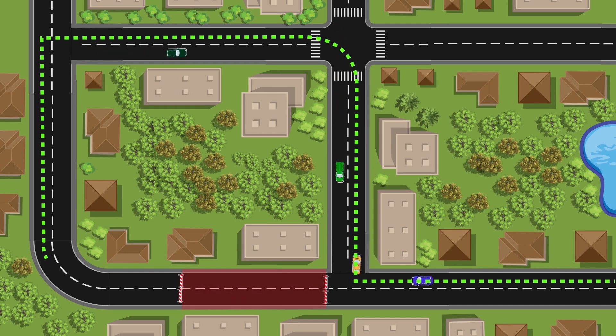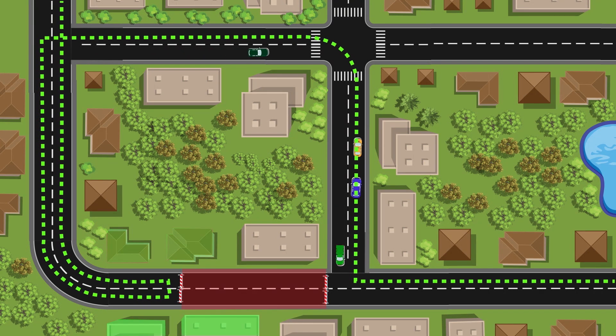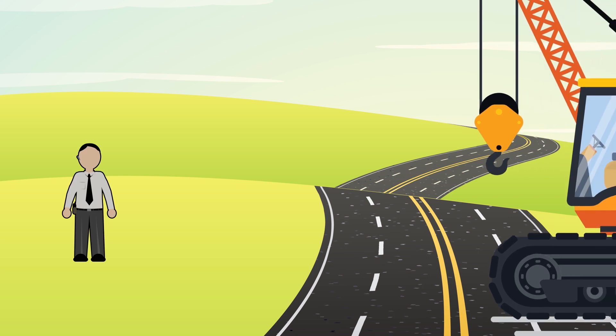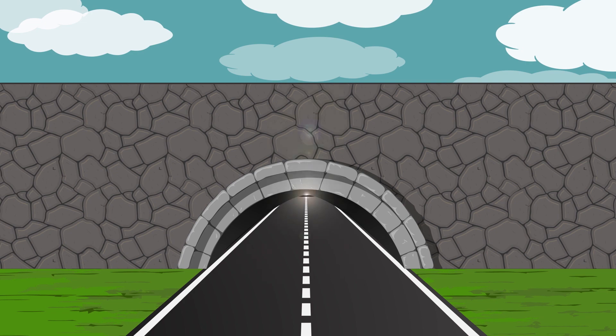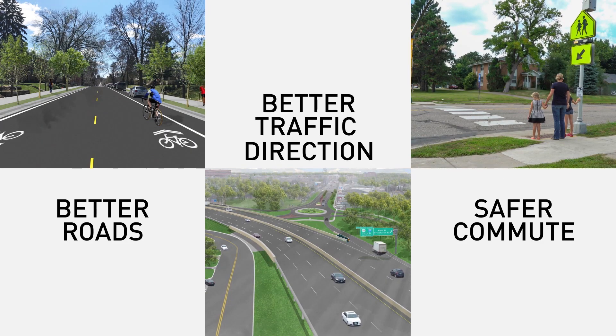Urban settings offer options to use different roads to get to their destination. Construction managers know it's critical to do everything they can to keep streets open in front of businesses and homes, but sometimes a closure is inevitable. The initial frustration and inconvenience of construction staging is real for everyone involved. However, it is important to see the light at the end of the tunnel — better roads, improved traffic direction, and a safer commute.